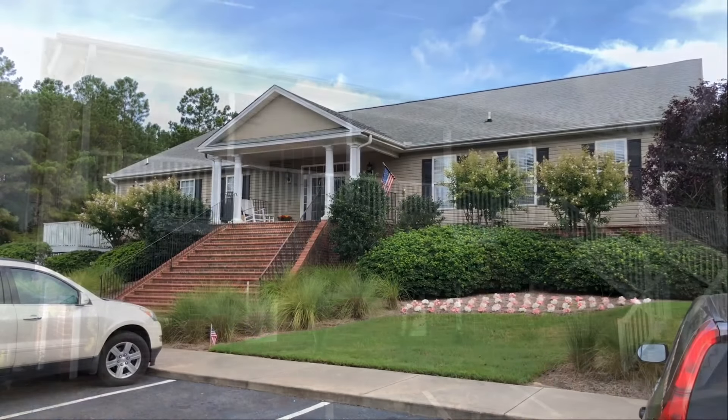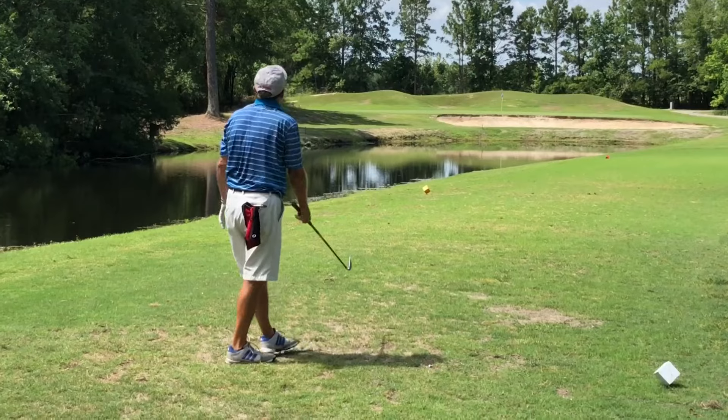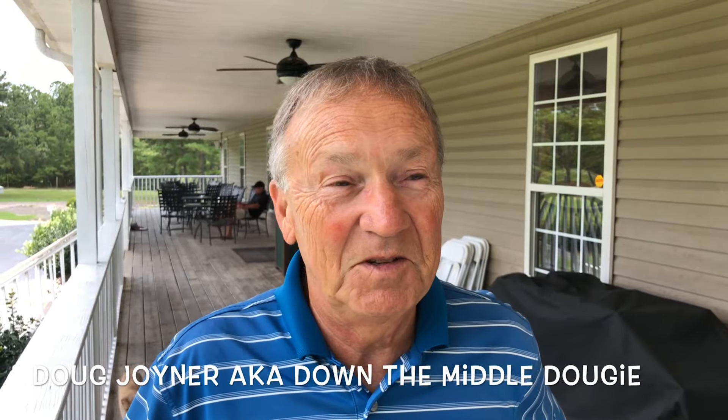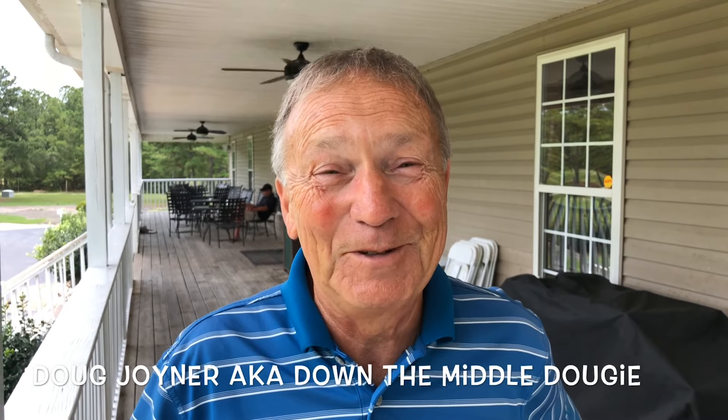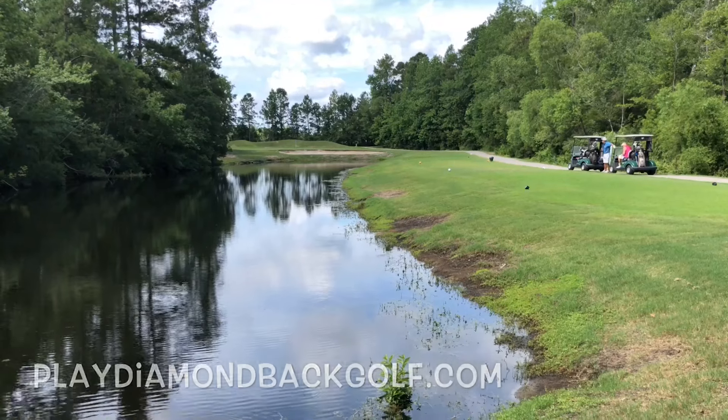Snakes can be found near golf courses, but usually you don't want to bring that up. One Myrtle Beach golf course, with its down-home southern humor, actually has fun with the snakes. We take you to Diamondback Golf Course, about 20 miles outside of Myrtle Beach — an old country course with new renovations. We brought down-the-middle Dougie to give us his assessment. Right away, it's an upper-tier course. As far as he's concerned, it's a real challenge to play at Diamondback.